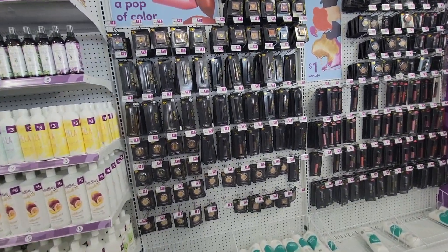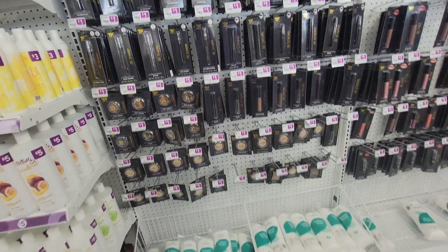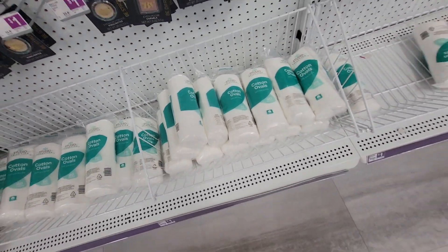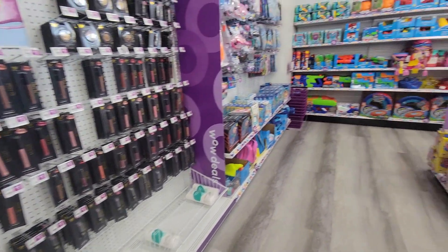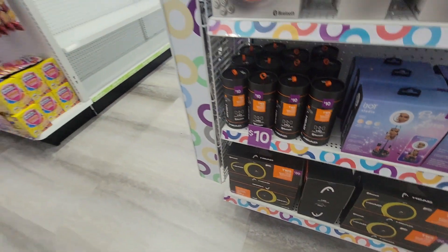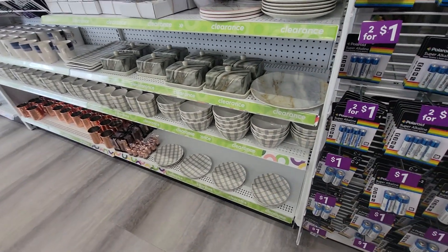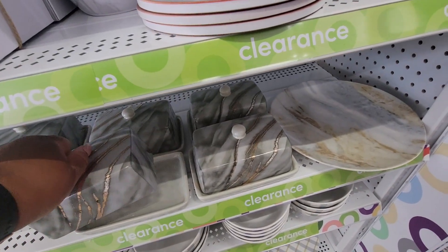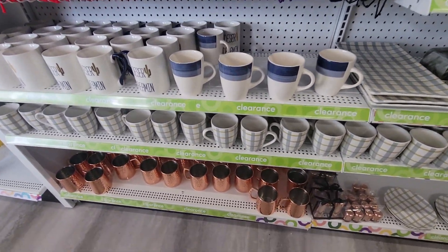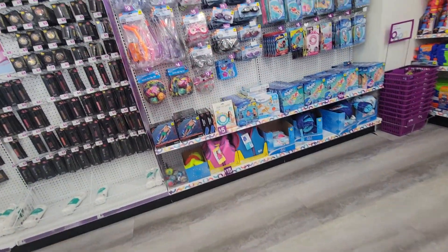And then they just have their beauty essentials, makeup. These are some big cotton ovals — these are huge, 80 in there for a dollar. Over here, more plates and things — this is the clearance section. Moscow mule cups — $8, but it's on clearance, I don't know how much they cost.